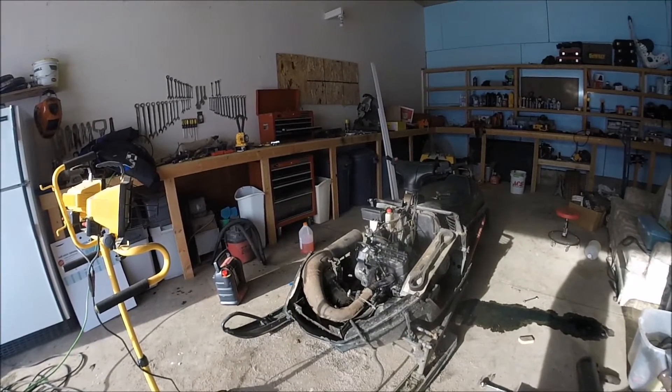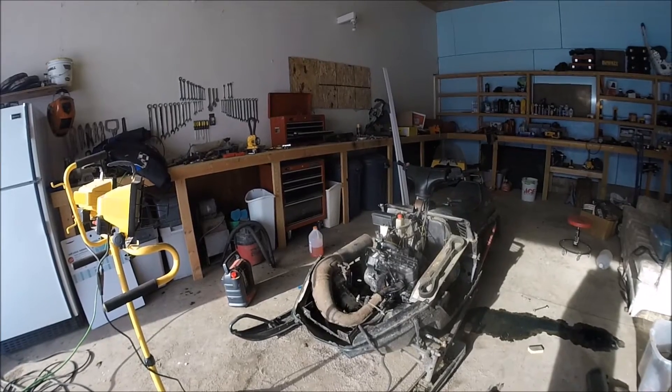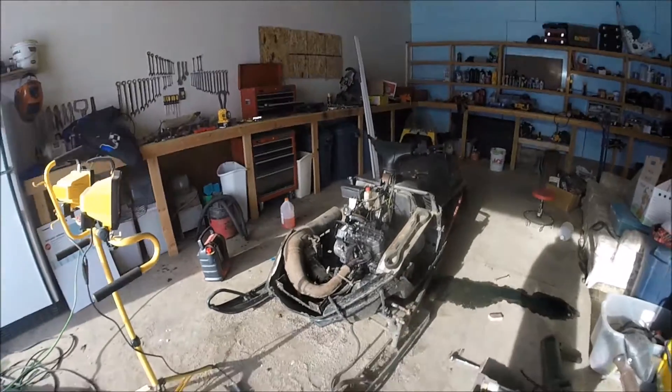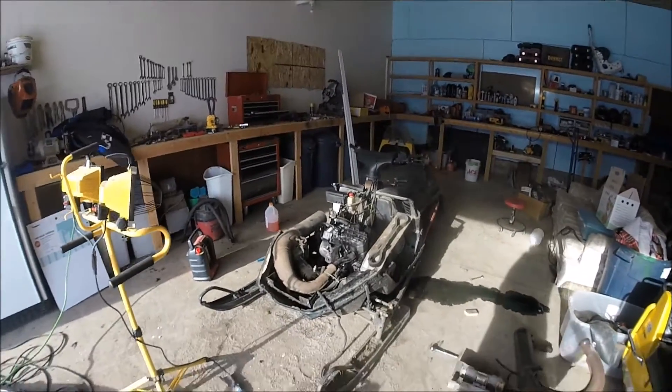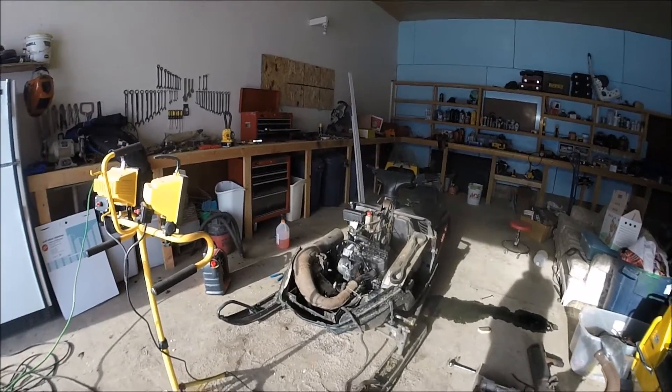I just pulled the crankcase plugs and I got probably close to a quart of fuel out of the crankcase. That being said, on the plus side, that's definitely the reason I haven't been able to get this thing to run.